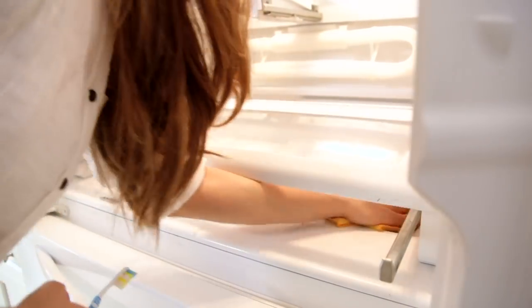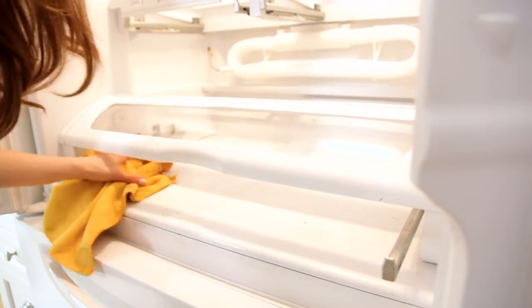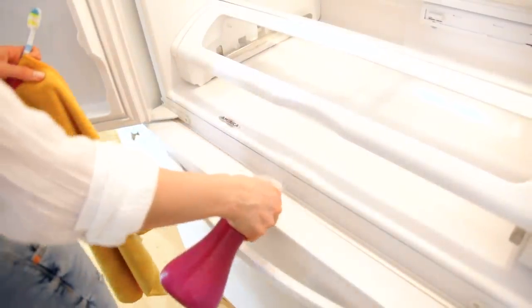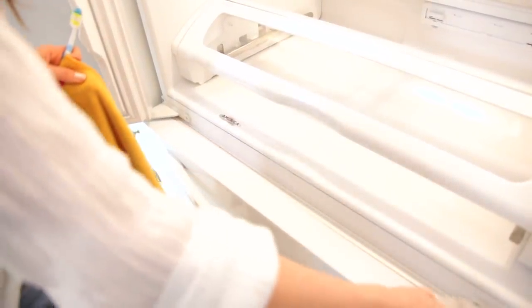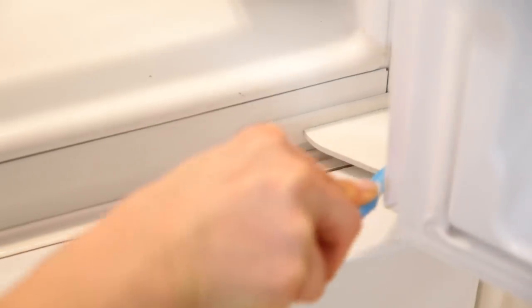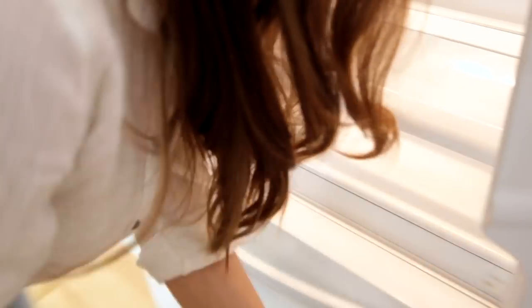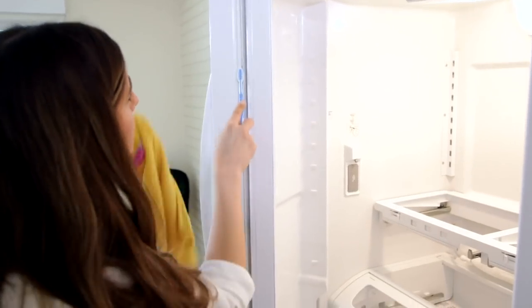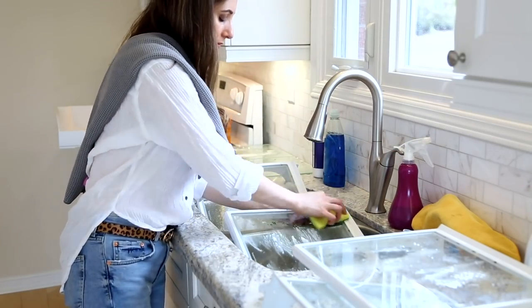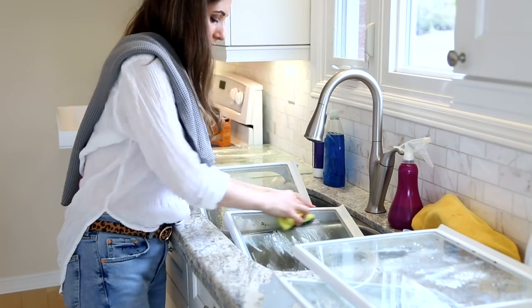The toothbrush gets into those little grooves in the crisper drawer and shelf area — things like dried lettuce or small chunks of cheese that you can't get out any other way. Finally, I'm tackling the gaskets — those rubber seals around the doors that get dirty over time. Use your cleaning toothbrush to scrub them and wipe clean with a microfiber cloth. You can also do your door hinges at this time.